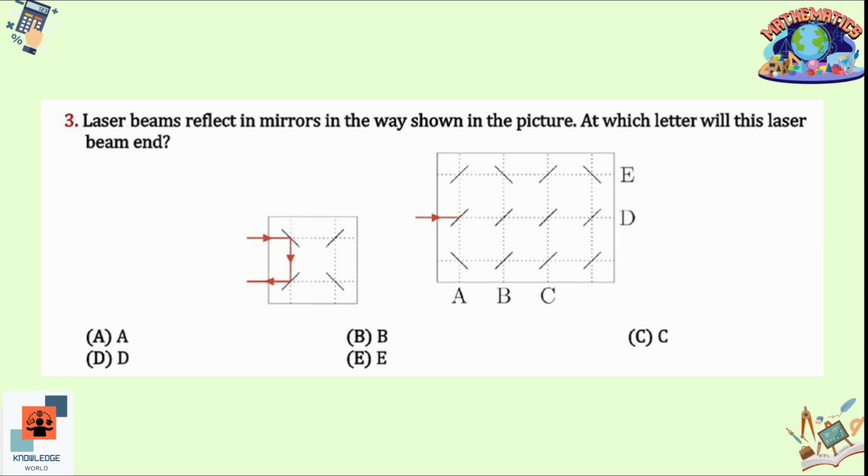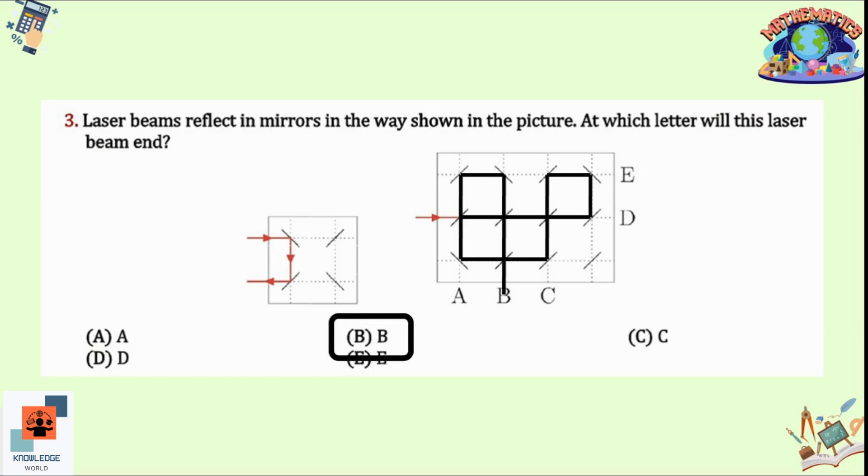Question 3: Laser beams reflect in mirrors in the way shown. At which letter will this laser beam end? The laser beam enters, then goes upwards, right, downwards, left, down, right, up, right, up, right side, then downwards, then left, downwards, left again — and it will end on B. So option B is the correct option.